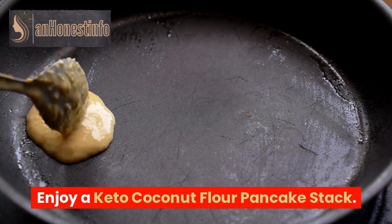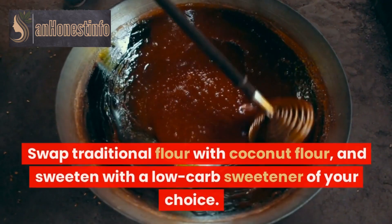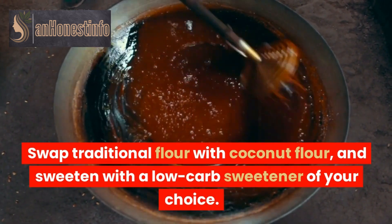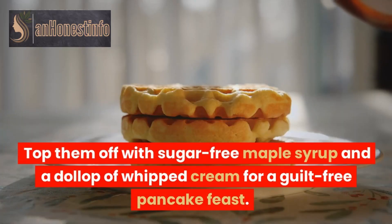Enjoy a keto coconut flour pancake stack. Swap traditional flour with coconut flour, and sweeten with a low-carb sweetener of your choice. Top them off with sugar-free maple syrup and a dollop of whipped cream for a guilt-free pancake feast.